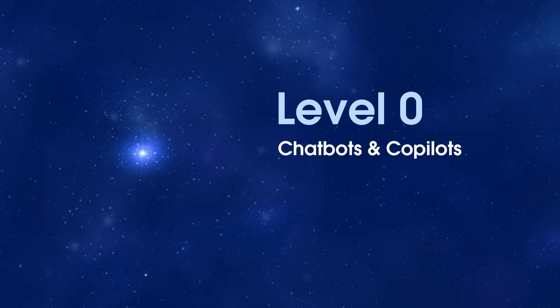Level zero: chatbots and copilots. Basic rule-based automation, like resetting passwords or following a decision tree. No learning yet, just handy helpers.